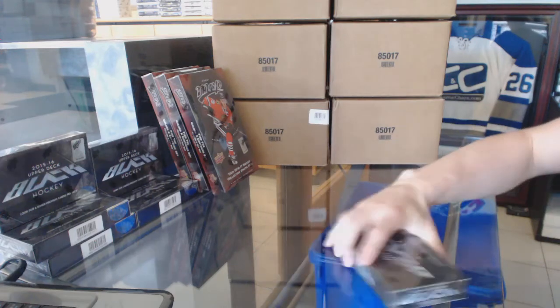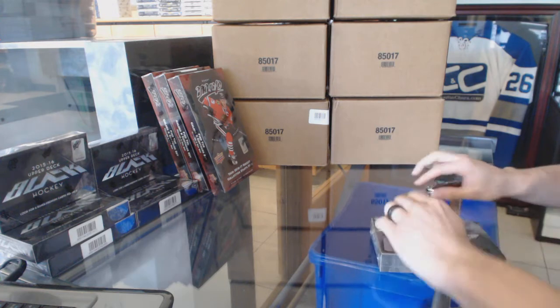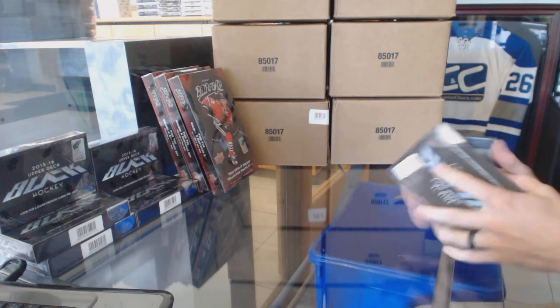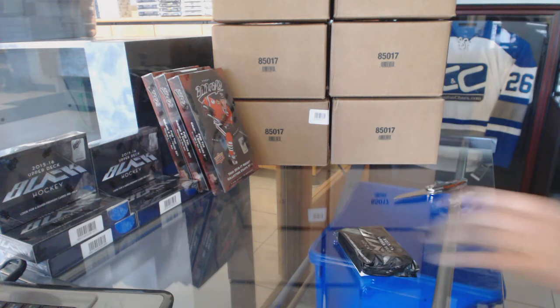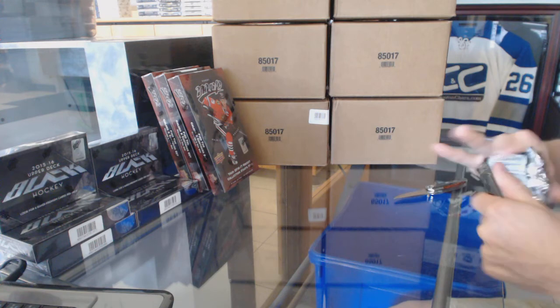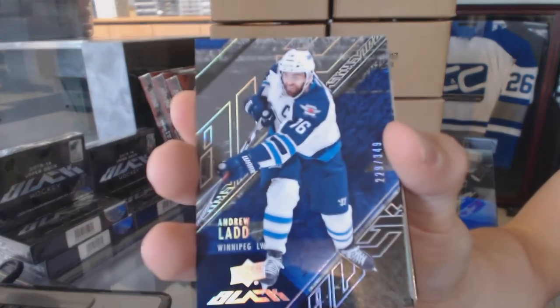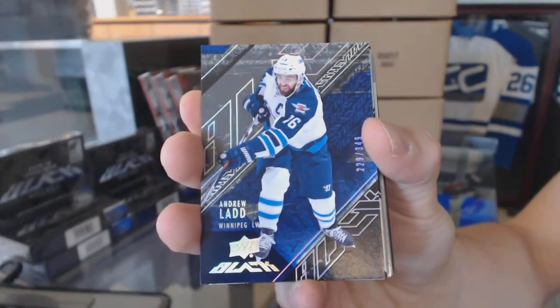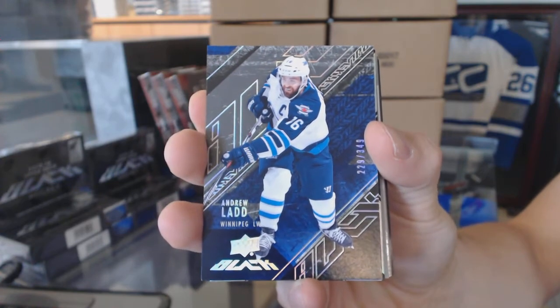Here we go — Bolfeth's box, 1516 Upper Deck Black. We start with a base card number to 349, Andrew Ladd. Base card out of 349.